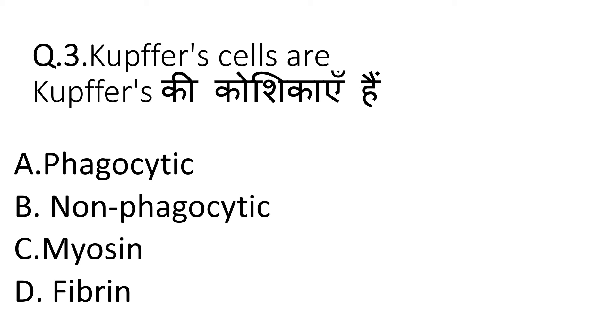The question is: what are Kupffer cells? Kupffer cells are resident liver macrophages and play a critical role in maintaining liver function. Under physiological conditions, they are the first innate immune cells and protect the liver from bacterial infection. So, our correct answer is A — Phagocytic. Phagocytic cells are a type of WBC that use phagocytosis to engulf bacteria, foreign particles, and dying cells to protect the body. Our correct option is A.